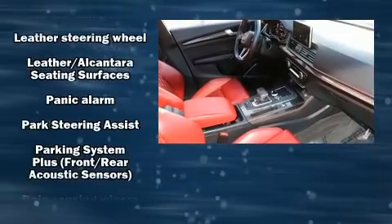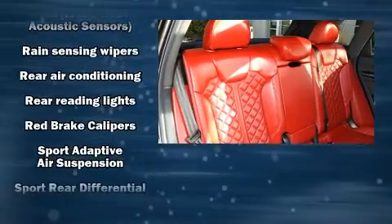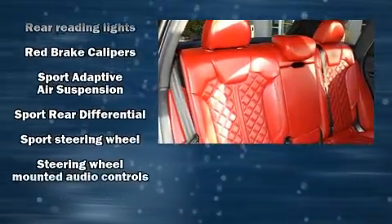With side curtain airbags supplementing the rest of the safety network, you can be assured that you and your passengers will experience top tier protection.